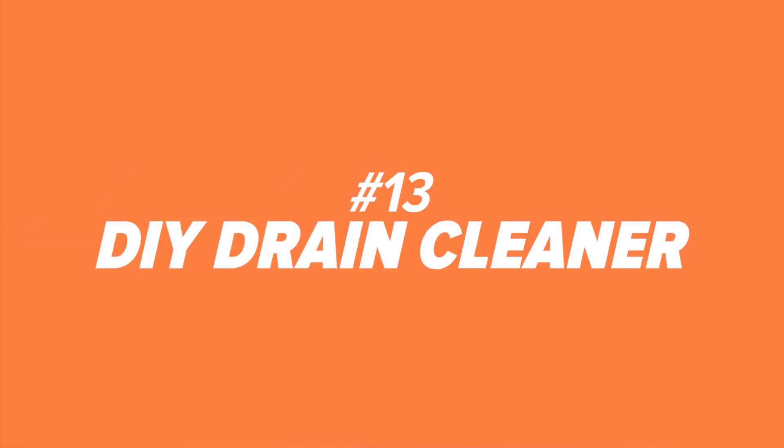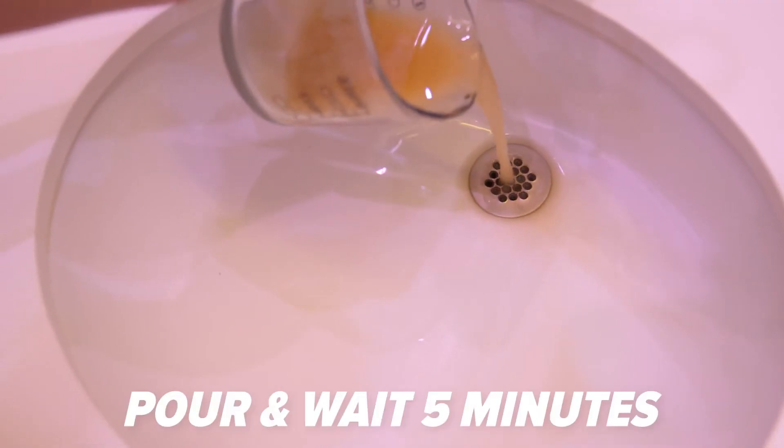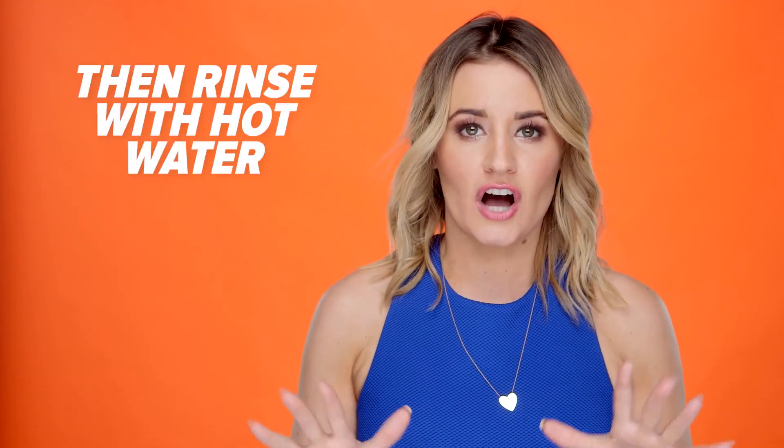Number thirteen: DIY drain cleaner. No Drano needed here. Mix with vinegar, pour it down the drain, let it sit, and five minutes later rinse with scalding hot water.